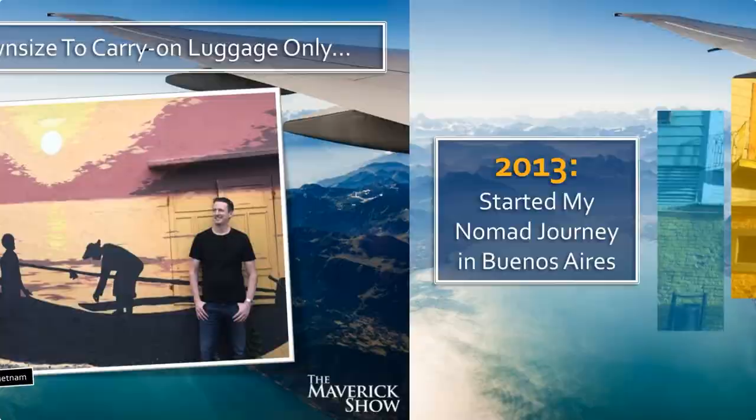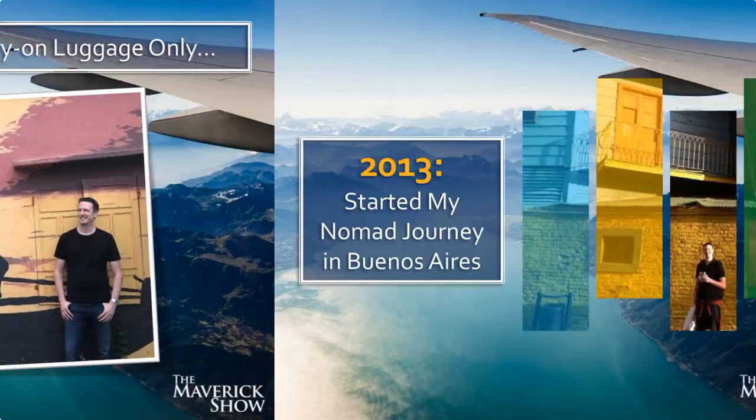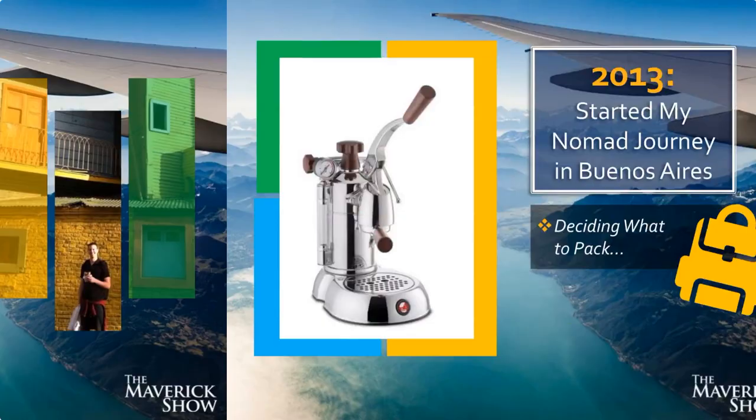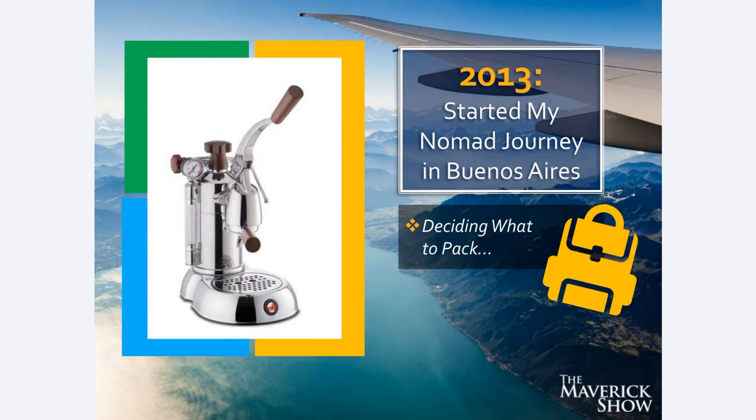I started my nomad journey in 2013 in Buenos Aires, Argentina, and I definitely did not have carry-on luggage at that time. I lived in Los Angeles, and one of my favorite things in my entire apartment was this La Pavoni Stradivari manual lever espresso machine — imported from Milan, Italy. It was a countertop appliance I used probably four times a day, every single day. As I was looking around thinking about what to bring on my nomad journey, I thought: yeah, I'm gonna take this espresso machine with me.